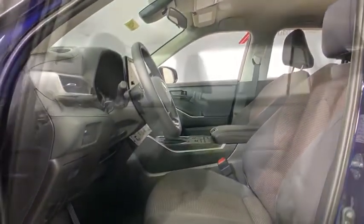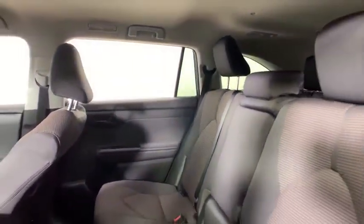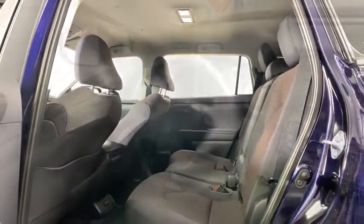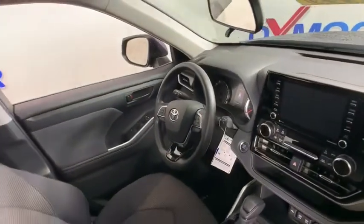This vehicle has less than 100 miles. Here are some of this vehicle's great options: traction control, dual airbags, power steering, four-wheel disc brakes, power windows, rear window defroster, electronic stability control.